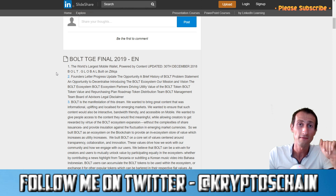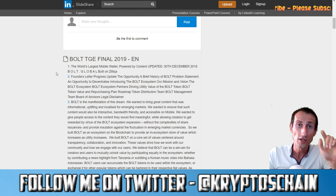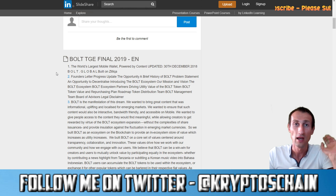For the giveaway: I'm giving away a total of 5,000 Bolt tokens — 1,000 tokens each to five lucky people. To qualify you need to subscribe to my channel, join my Telegram community page, and like this video. When you join my Telegram page, make sure to leave a comment so I know you're a real person and not a bot with multiple accounts.